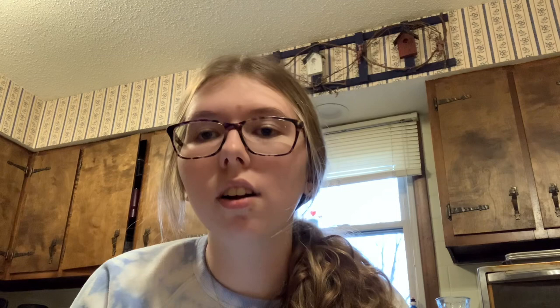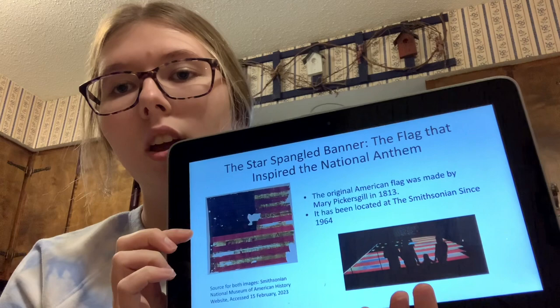This flag is over 200 years old, but it hasn't been very well preserved. The original length of the flag was 30 by 42 feet. The current length of the flag is now 30 by 34 feet. This picture in the right-hand corner is a picture of what the flag looks like today. I got this picture from the Smithsonian National Museum of American History website.